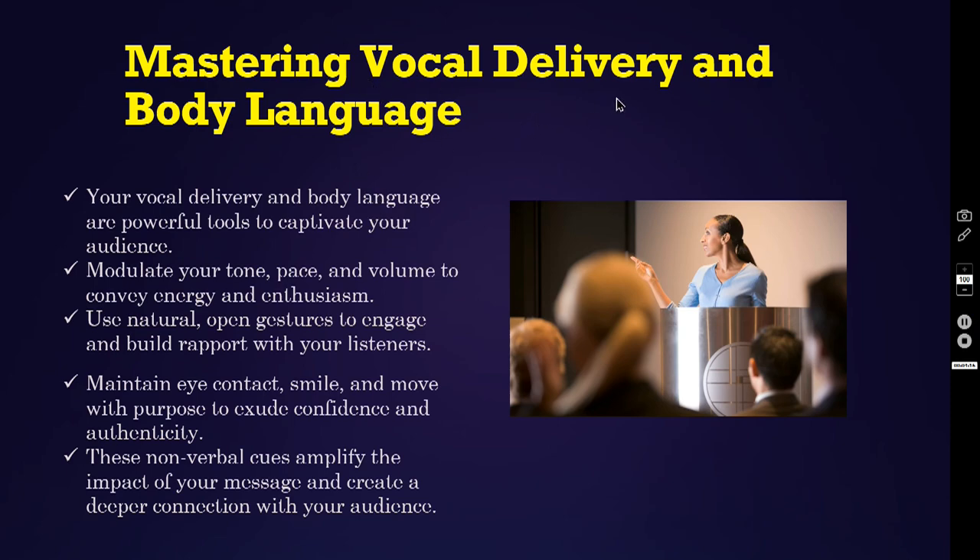Mastering vocal delivery and body language. Your vocal delivery and body language are powerful tools to captivate your audience. Modulate your tone, pace and volume to convey energy and enthusiasm. Use natural open gestures to engage and build rapport with your listeners. Maintain eye contact, smile and move with purpose to exude confidence and authenticity. These non-verbal cues amplify the impact of your message and create a deeper connection with your audience.